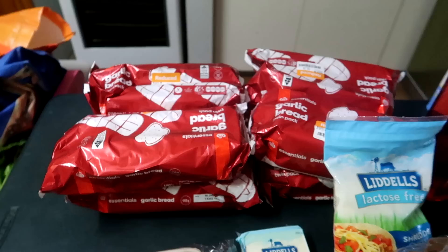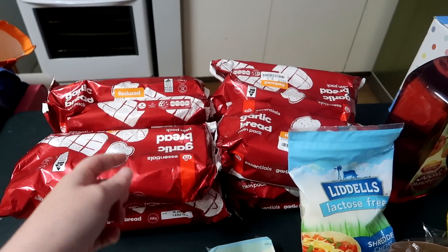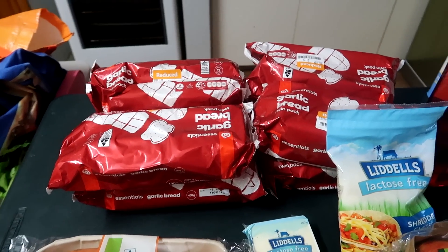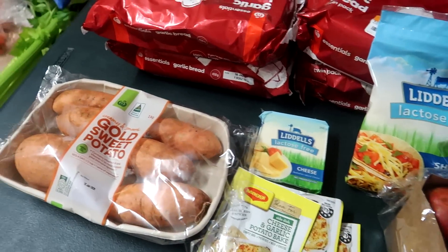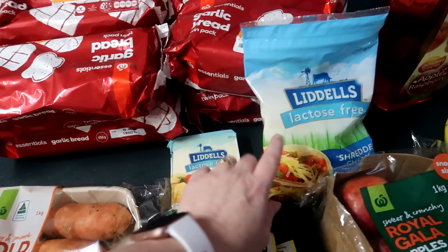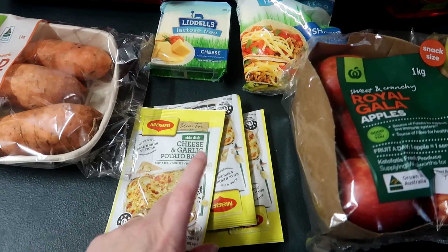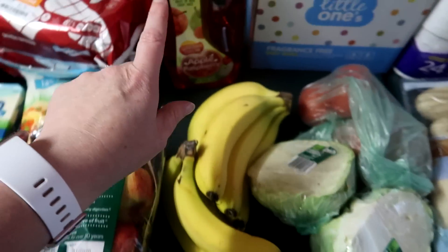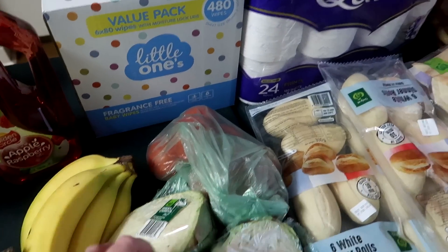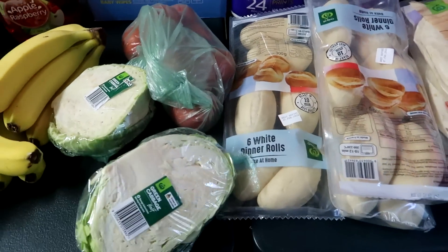I've just finished Woolies and I'll show you what I got. I found a whole heap of reduced garlic bread so I got four lots of that and I'll just freeze it because it's good to have as an extra. Sweet potatoes I got for a lamb roast tonight. This is the cheese that I can have because I'm lactose intolerant. And then I got this to make potato bake, some apples, bananas, cordial, wipes, tomatoes and cabbage to go with the coleslaw.